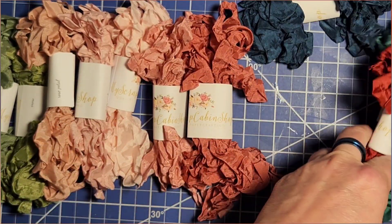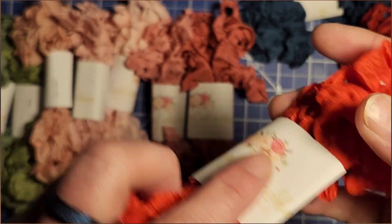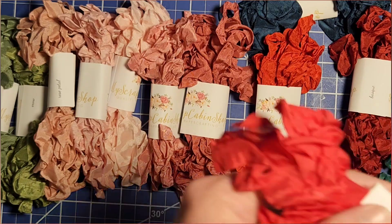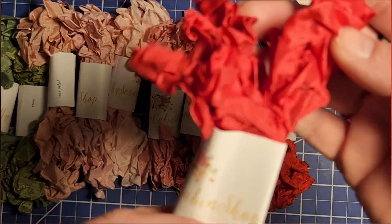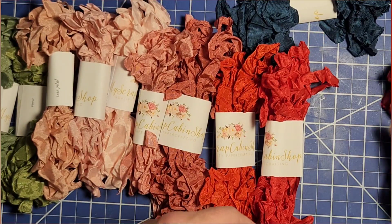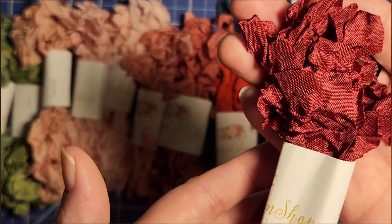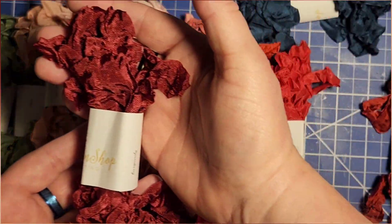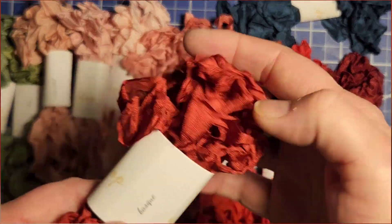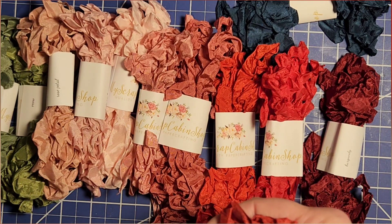We're going to go into some bright reddy reds. This — rose. That's pretty, that is a rose color for sure. Lipstick, oh baby. Burgundy — that is a really pretty burgundy, you guys, it's stunning. These colors and this seam banding — the seam banding is quite wonderful, y'all.